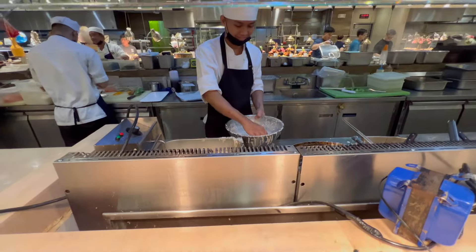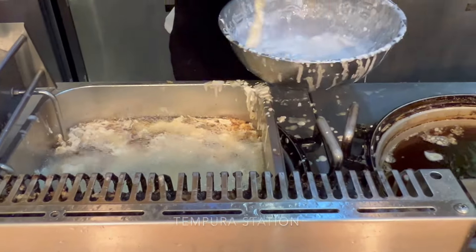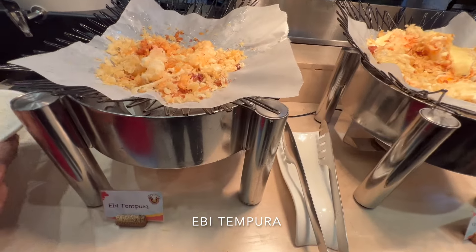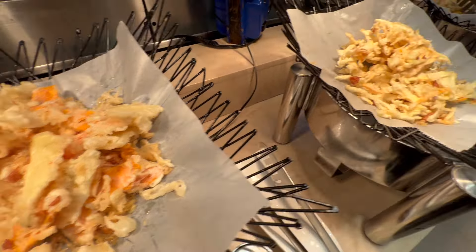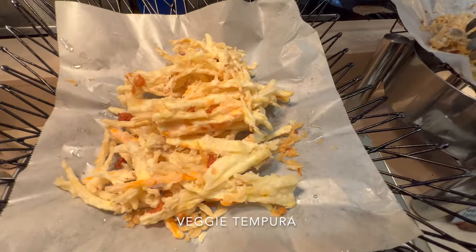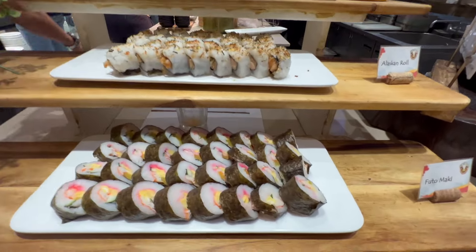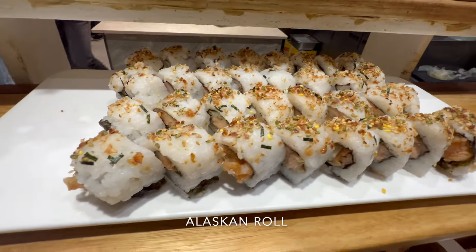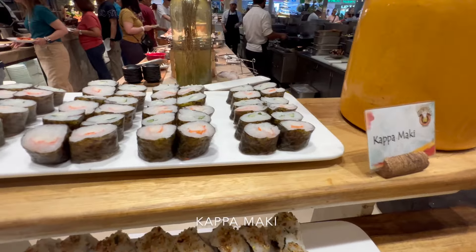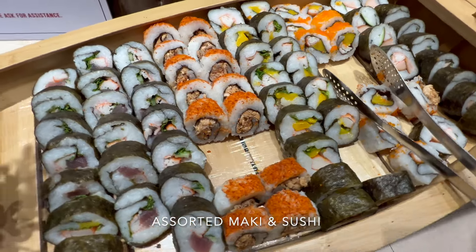There's tempura here. They're making shrimp tempura right now — ebi tempura, saai tempura, and seafood tempura. Moving along, this is the Alaskan roll, and they have kappamaki, as well as a sushi boat.